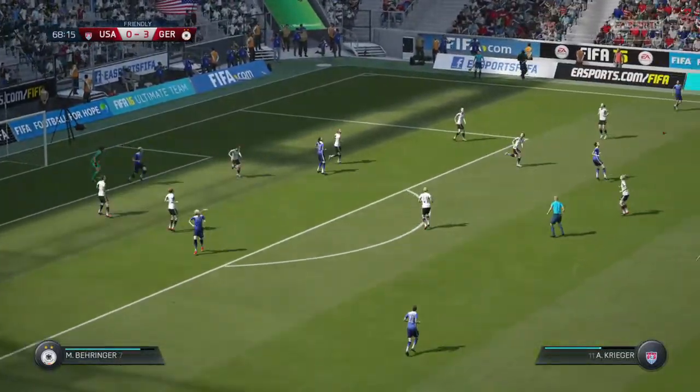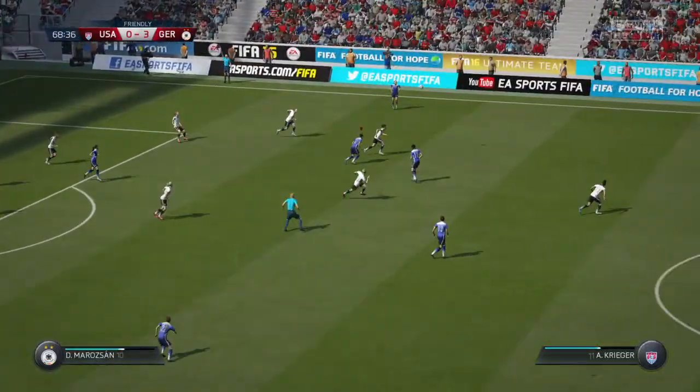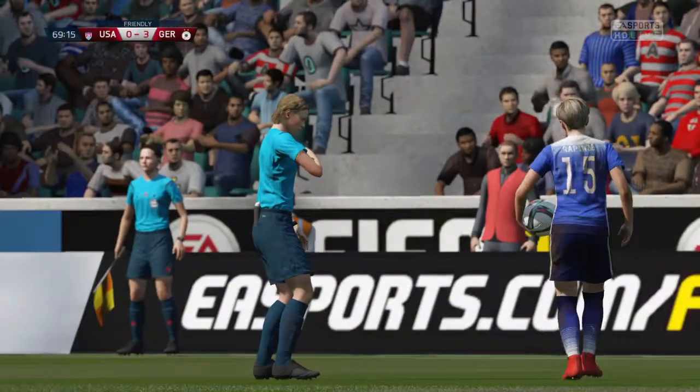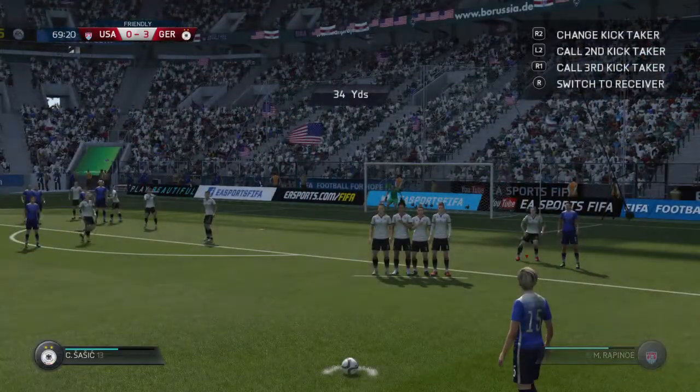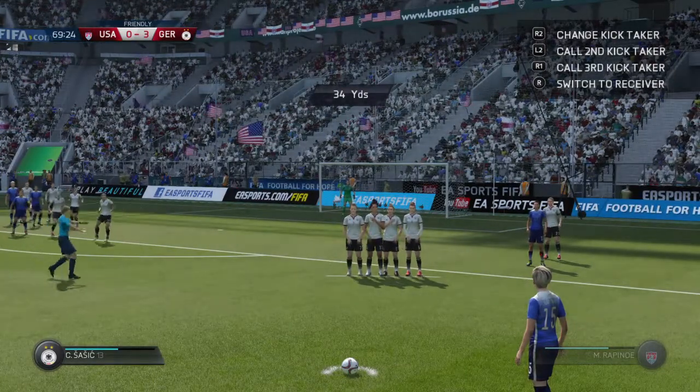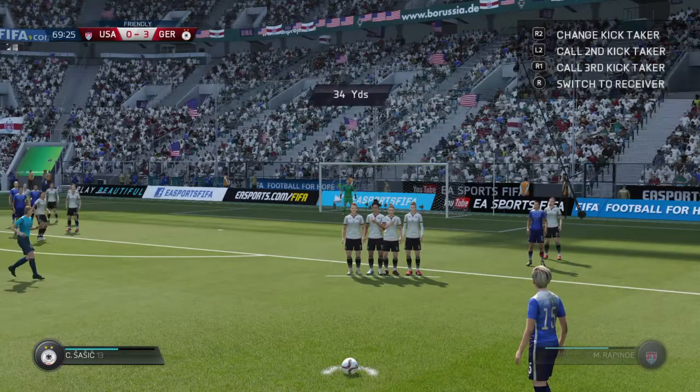He just punches here, the goalkeeper. Good technique. The referee's awarded this free kick. The wall is trying to sneak forward — the wall has to be back ten yards. The referee's making sure.